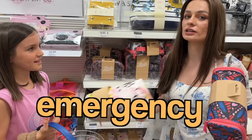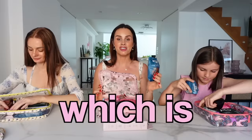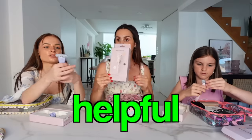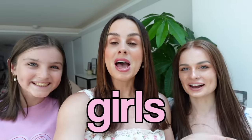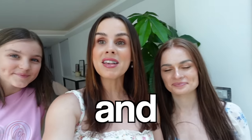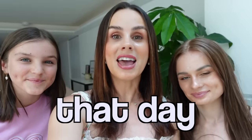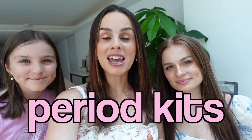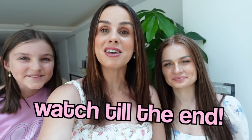Today we're going to be making emergency period kits and taking you through every single item going into the kit. Hopefully it'll be helpful for some of you - and for us as well. Me and Mia both have our periods, and Sienna is going to be 12 next week, so it's a good idea for her to be prepared. Also, one of the period kits we're building today is going to be a giveaway for one of you, so keep watching to find out how to enter.